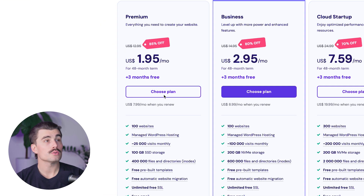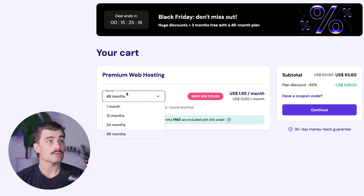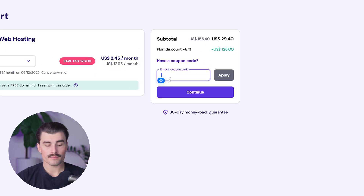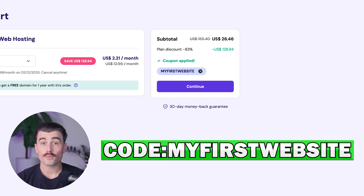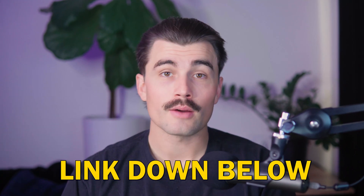All for just $1.95 a month. To get started, click on 'Choose Plan,' then select the period you want to commit to — whether that's one month, 12 months, 24 months, or 48 months. Select the 12-month option, then come to the coupon code area, type in MYFIRSTWEBSITE, and click apply. For only $26.46, you'll get a full year of hosting with Hostinger to start your brand new blog. Hostinger also comes with a 30-day money-back guarantee, so you can try it out risk-free.